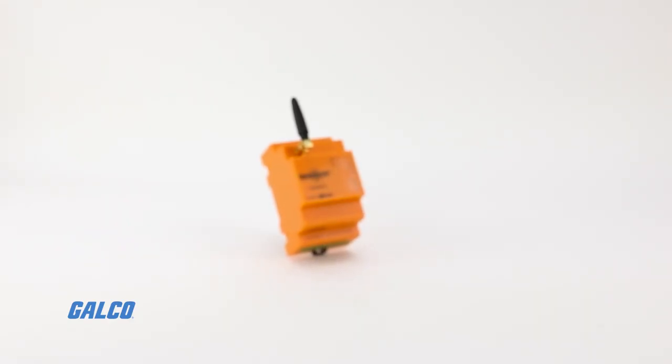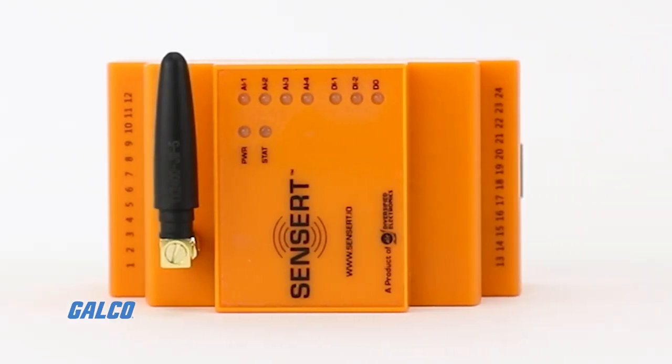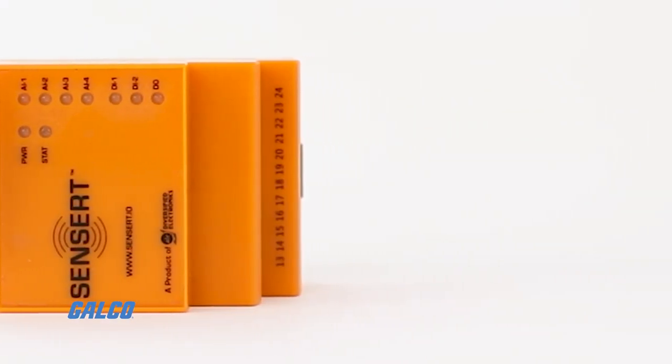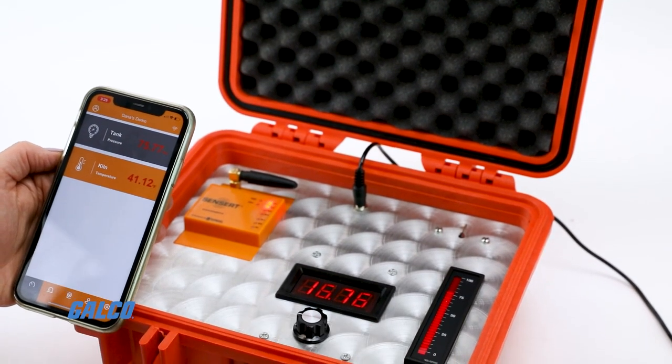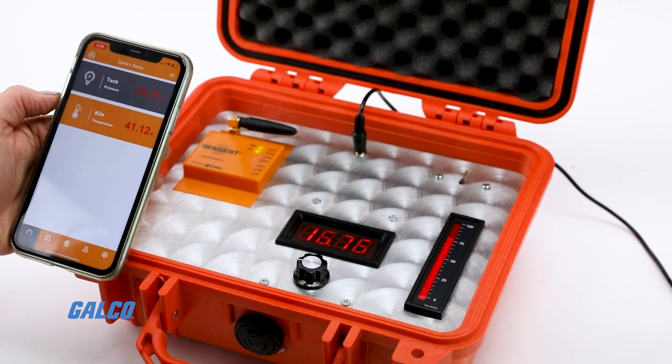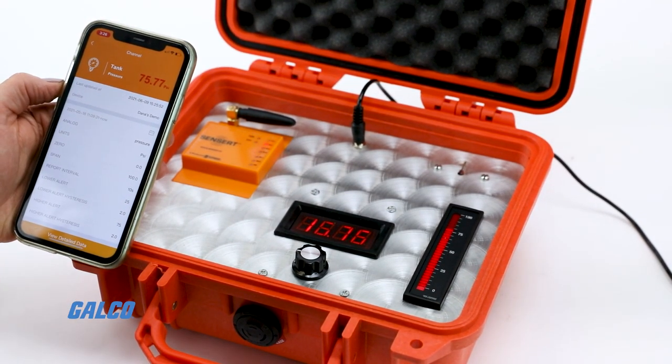Sensort from ATC Diversified Electronics is a wireless cloud-based system for real-time data monitoring that accepts sensors for various data monitoring applications such as temperature, pressure, level, flow, humidity, and vibration.